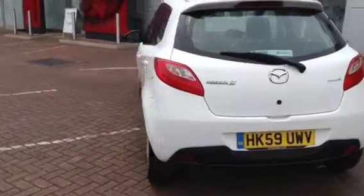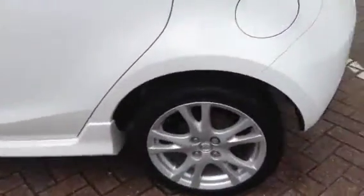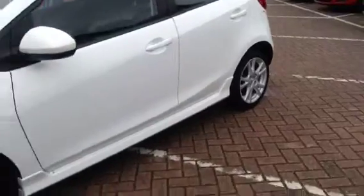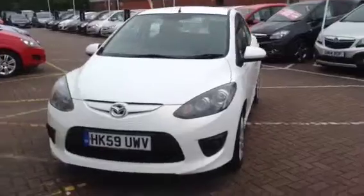For your safety this Mazda comes with ABS, EBA, seatbelt warning lamp and driver and passenger airbags. For your security this vehicle comes with remote central deadlocking and an immobiliser.